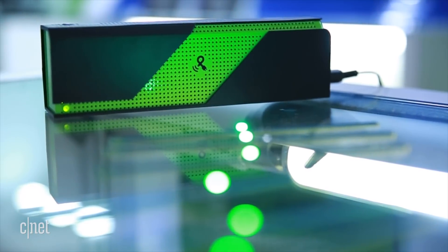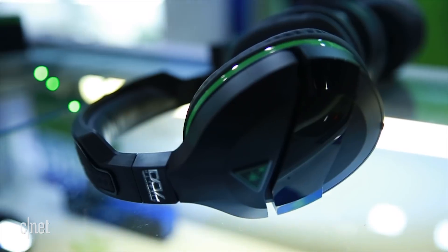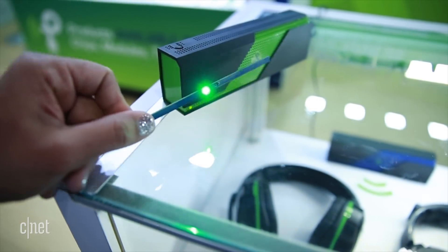The PowerSpot transmitter by PowerCast costs $50 and will be available in the third quarter of this year. The headphones you see here are concept products that do work, but no partners have been officially announced. I'm Iez Akhtar, and this is the PowerSpot transmitter. See you later.